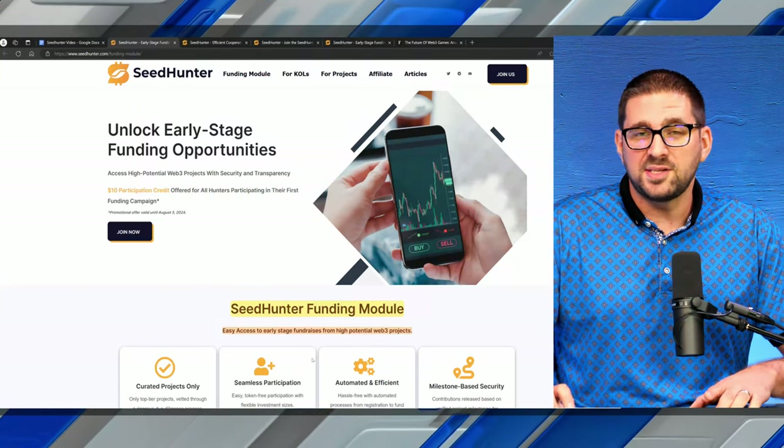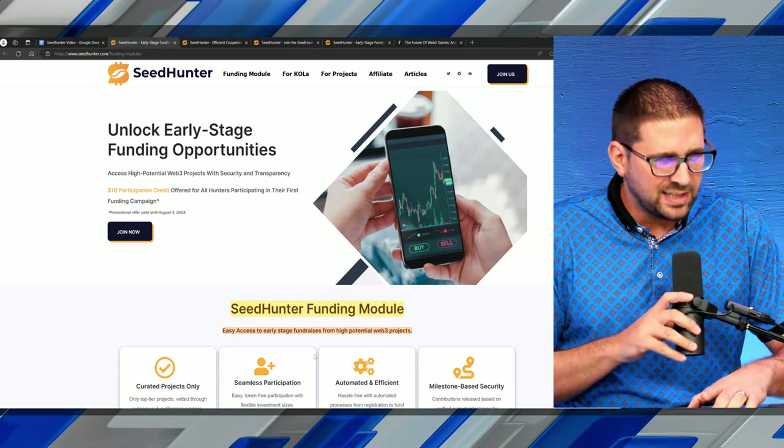I'm going to give you a brief walkthrough of the Seed Hunter platform, how to navigate it, how to use it to make money, and how you can get access to early funding rounds for a Web3 game that just might be the next huge game. All the links I'm sharing will be in the description of this video, so make sure to click those.